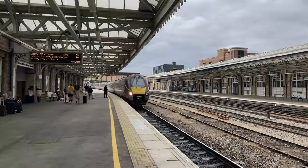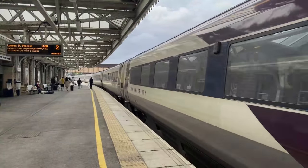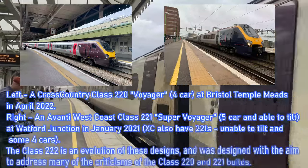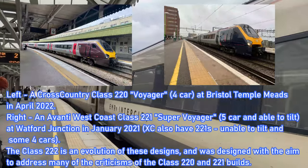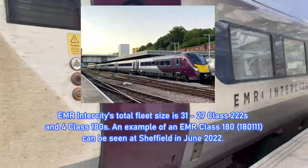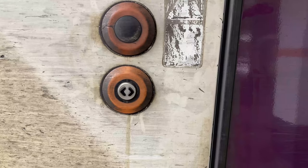Our train is now arriving from London into Platform 2 — a Class 222 Meridian diesel electric multiple unit. 27 of these trains were built by Bombardier Transportation in Belgium between 2003 and 2005, and form part of the Voyager family of trains as also used by Cross Country and Avanti West Coast. These trains form the bulk of EMR's intercity fleet with five and seven car consists. Our train today is a seven-car set containing four standard class carriages and three first class carriages, which does seem a bit overkill.